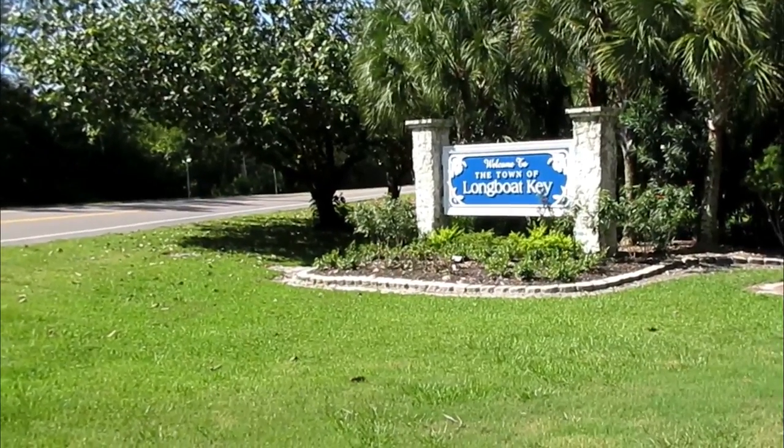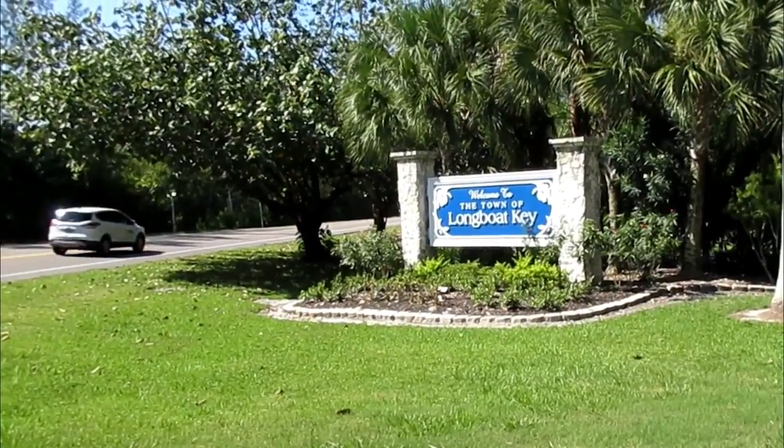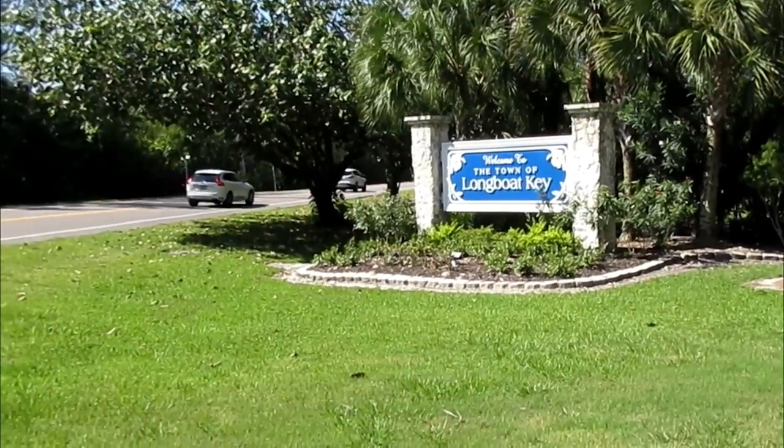Today we're going to do a tour of Longboat Key. It's the island just south of Anna Maria and north of Lido. Let's explore Longboat Key.